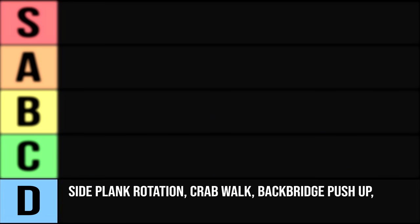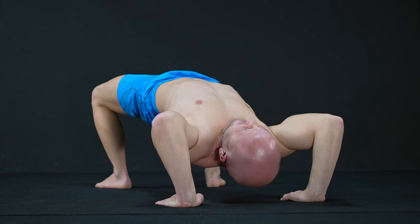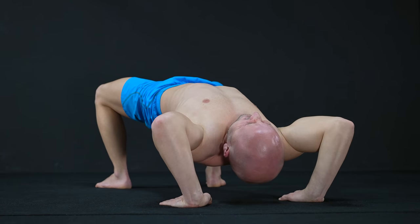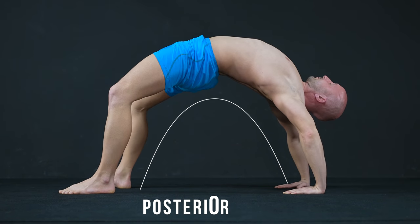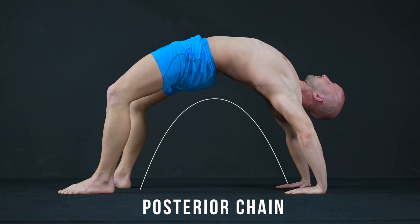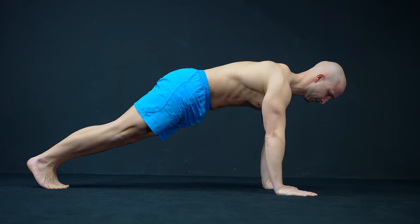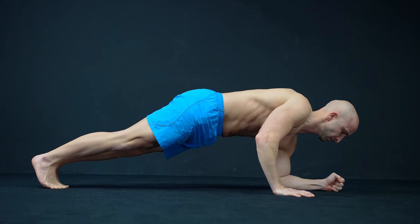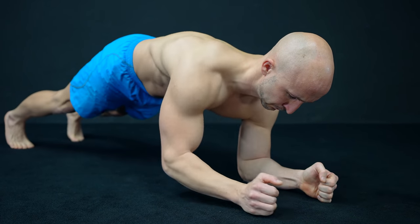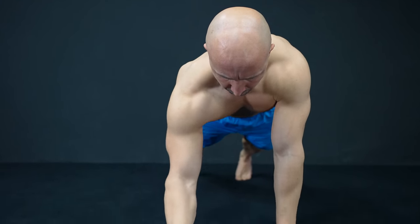Next on rank D is the back bridge push-up. Here you need a certain amount of spine and even more shoulder mobility to do it. You can have the strongest delts in the world, but if you can't open your shoulders, you won't be able to hit your delts effectively. This exercise is more of a mobility movement targeting the whole posterior chain and is not optimal to train your delts. The last exercise on rank D is the plank up. This is more of a compound movement with a strong abdominal component. It's still superior to the regular plank because the press-up emphasizes your shoulder — especially the front delt — way more than forearm support only. So it's a good way to modify the standard plank, but it's still not one of the best shoulder builders out there.